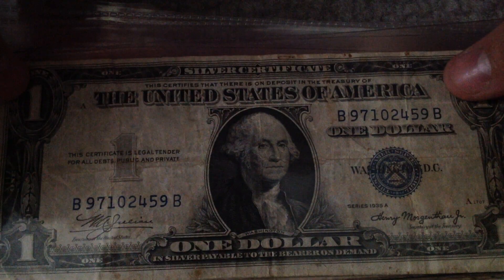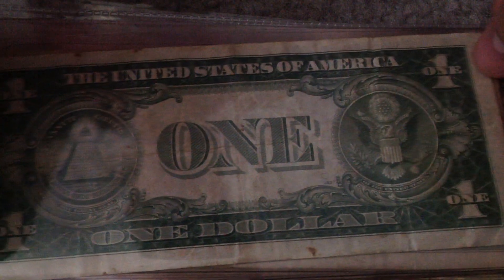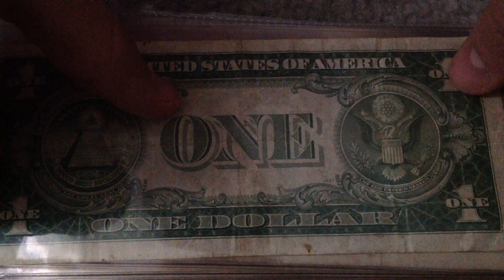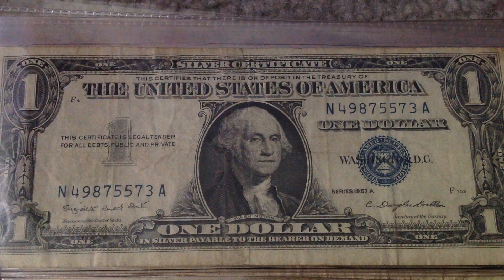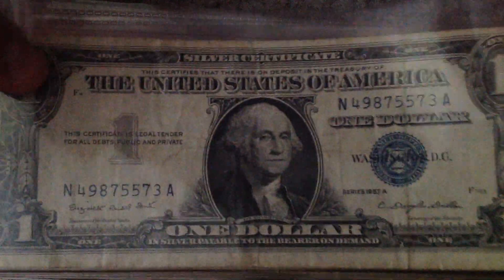This is a 1935A. It does not have the 'In God We Trust' text on the back. Here is a 1957A.